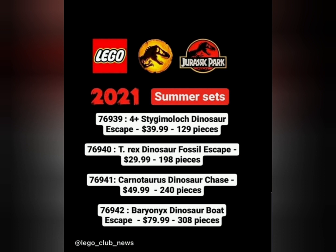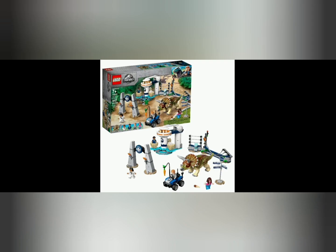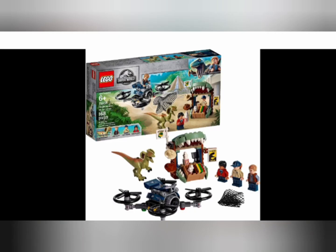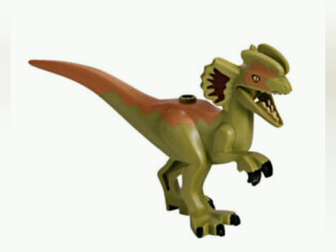Now moving on to the last set of the wave: T-Rex Dinosaur Fossil Escape. When the set says 'fossil' it made me think of a museum. Previously, on an official LEGO sign, you can see it says 'gift shop,' 'gyrosphere,' and 'museum.' We have previously seen the gift shop and the gyrosphere exhibits in LEGO Jurassic World sets — here is the Triceratops set which the sign came in, and here is the gyrosphere set.